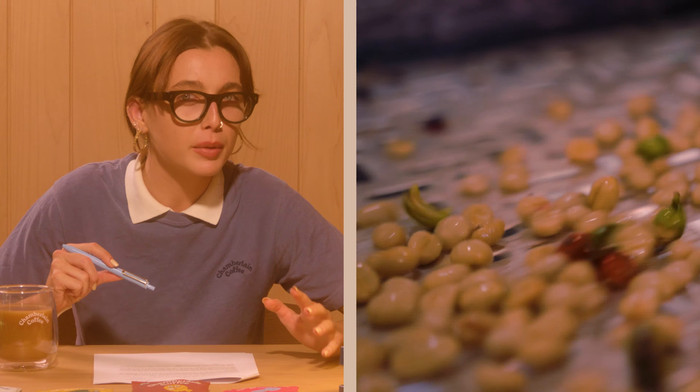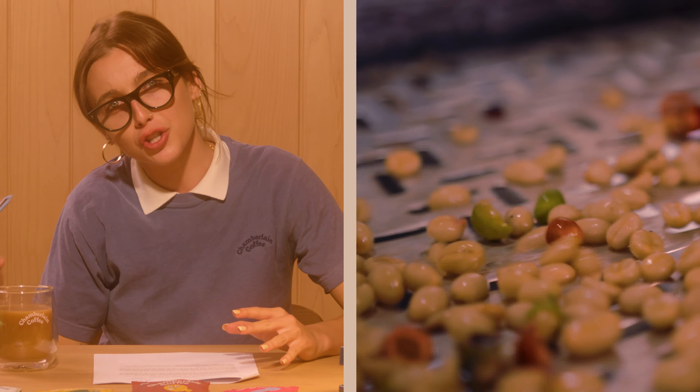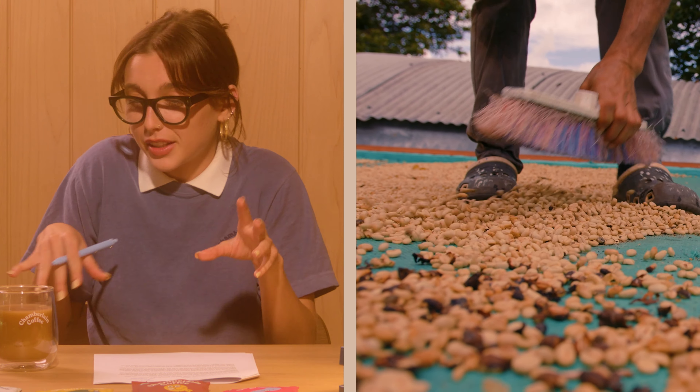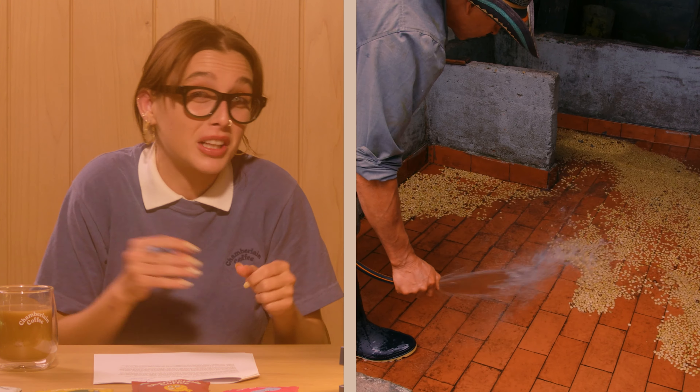After the coffee beans are extracted from the coffee cherries, they must be examined. The beans are sorted into different categories, cleaned, and graded based on their quality. Fun fact about Chamberlain Coffee: all of our coffee is specialty grade, which means it's pretty good. And then there's still one more step.